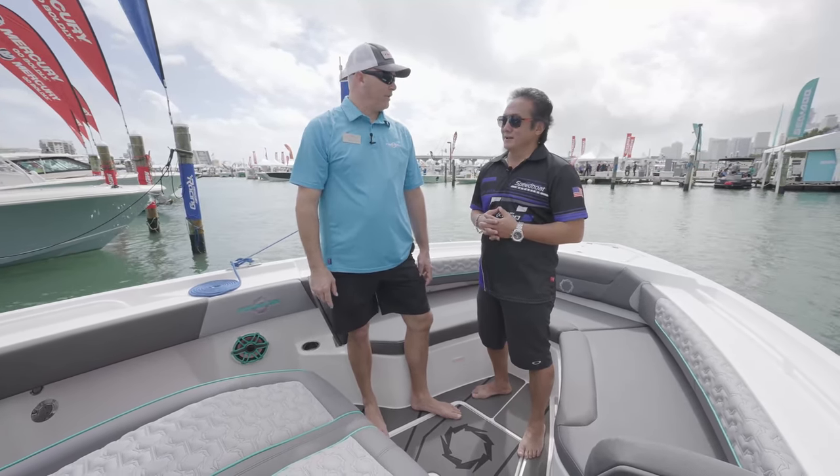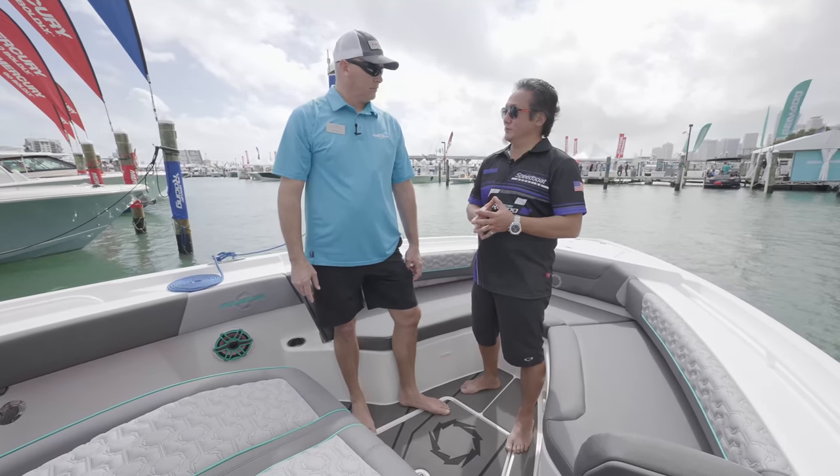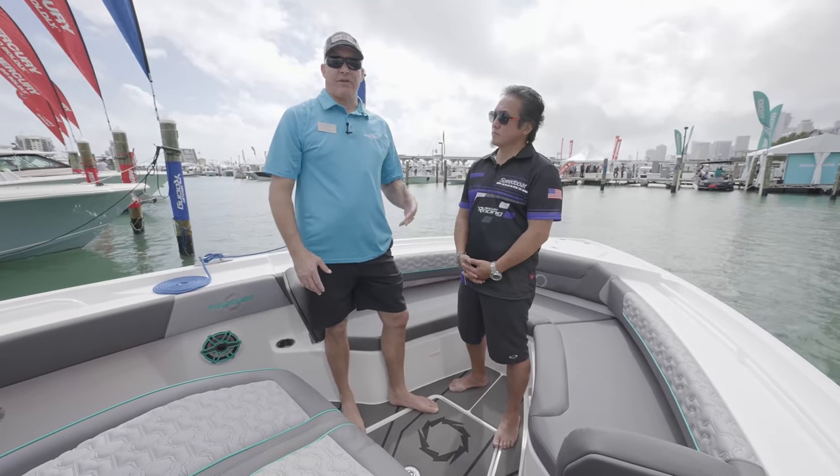How are you doing, Ed? I'm doing great. This is a beautiful boat and you've got new stuff going on with this boat. Yeah, so this is a brand new model — a clean sheet of paper for Fountain. The way this boat is set up, it kind of replaced our 32.